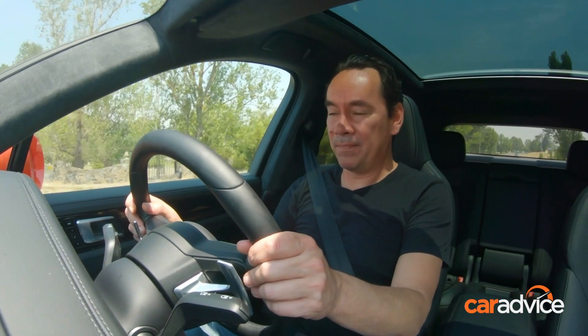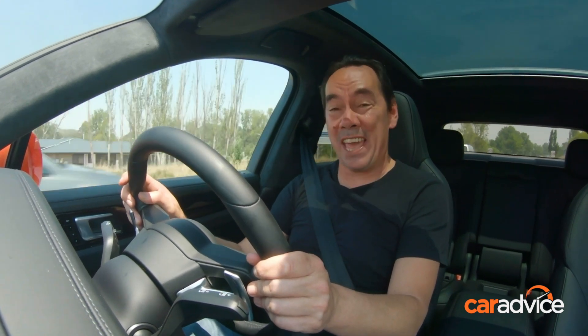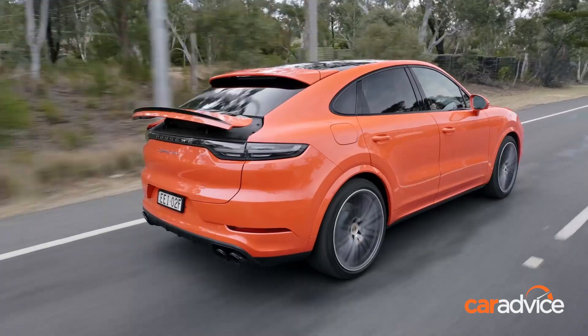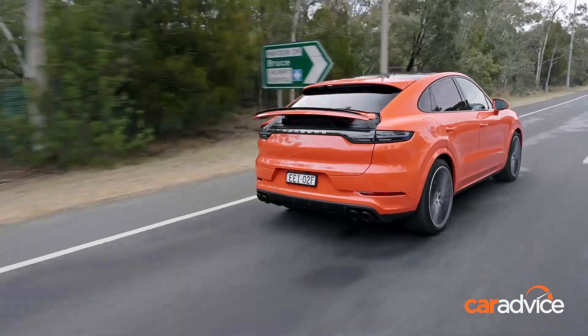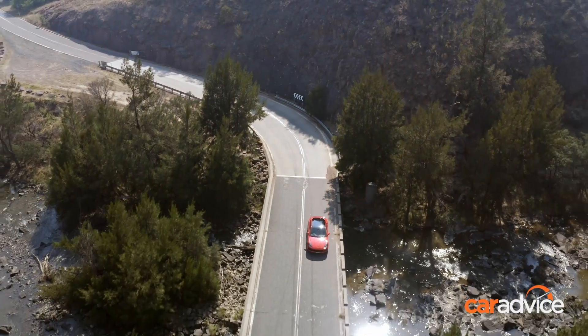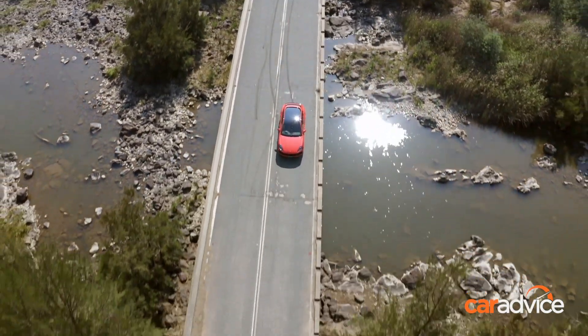How quick? The Turbo Coupe thrusts its 2.2 tonnes of heft to 100 kilometres an hour in just 3.9 seconds, and it will keep accelerating to 286 kilometres an hour, circumstances and nerves permitting. Being Porsche, it's a genuine and repeatable claim, which is more than can be said for a good many bona fide high performers on the market.